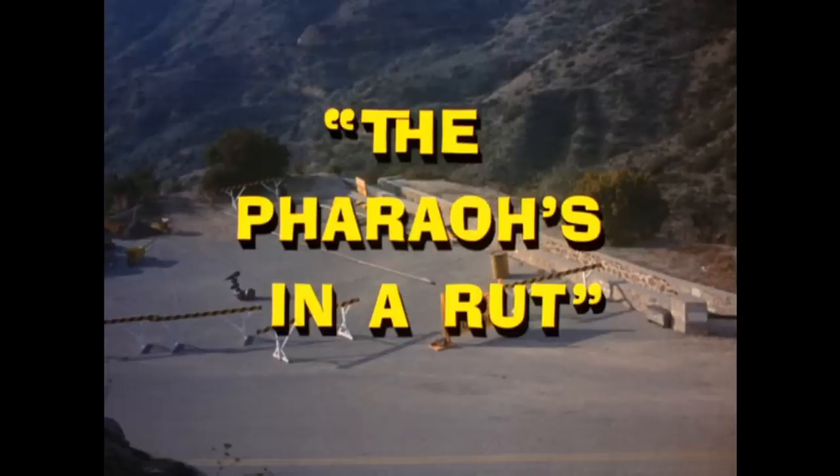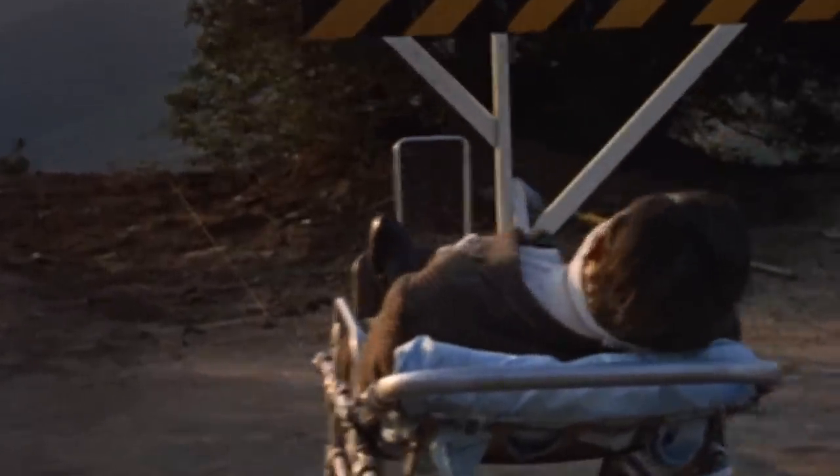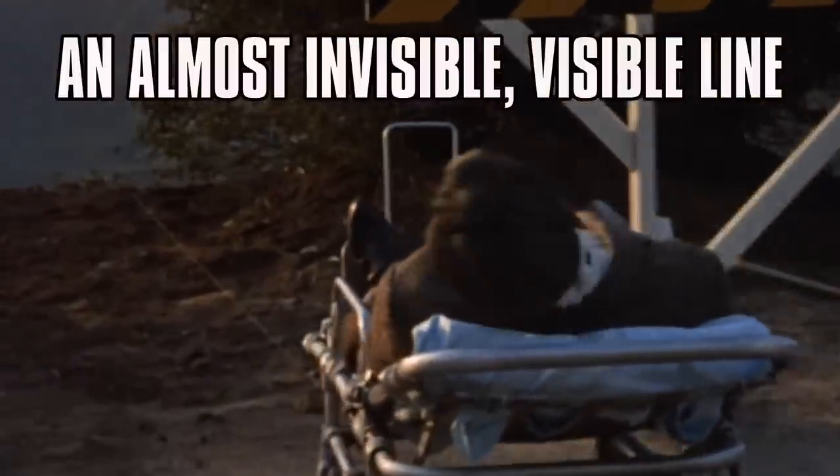In the episode The Pharaoh's in a Rut, Bruce Wayne is on an out-of-control ambulance gurney headed toward a cliff. But the worst thing is there's an almost invisible visible line that seems to be pulling him toward the cliff.